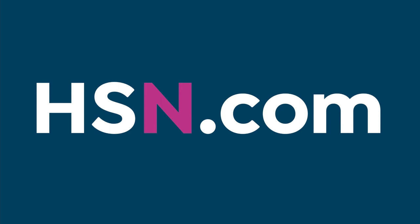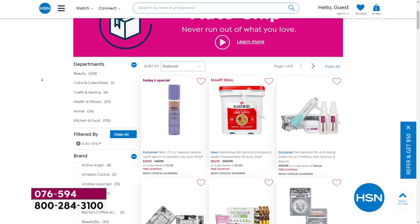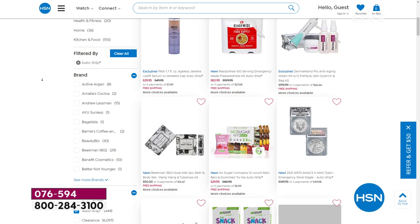Also, don't forget auto ship so you never run out of your favorite products this year. Auto ship locks in your price — even a Today's Special price — and you'll never pay more. Just choose auto ship during checkout and we'll send automatic deliveries on a schedule that works for you. You can cancel or make changes at any time at HSN.com.